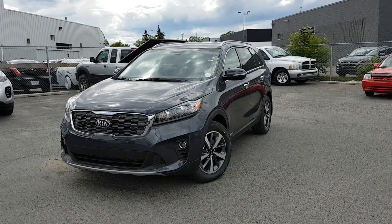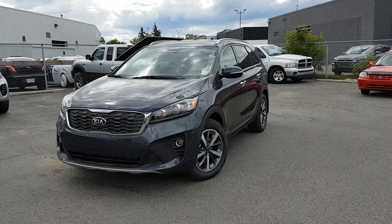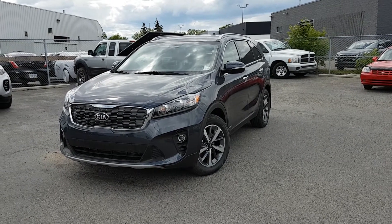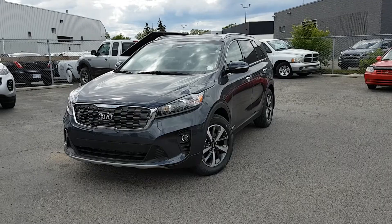Hi everyone, Rick here at Straight Line Kia, here to showcase the beautiful newly redesigned 2019 Kia Sorento EX V6 all-wheel drive.